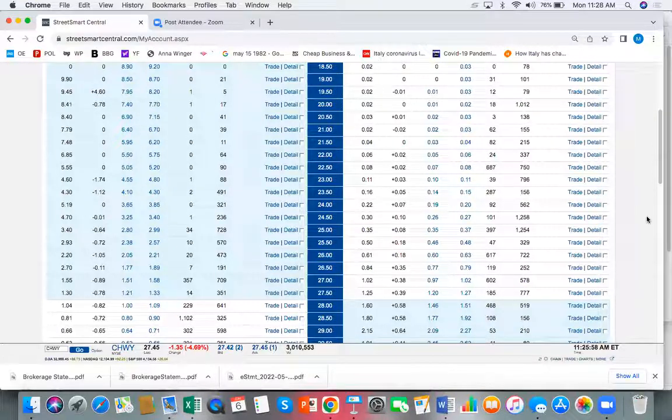If Chewy can maintain profitability next quarter — even at a nickel — combined with 10% or more growth for two quarters in a row, it could return to being a 10% growing, profitable, cash-positive online brand, and that's a $50 stock. But that's another earnings announcement away. Most of the downside has probably been taken out, assuming management continues what they did last quarter. I'd say there's a 65 to 75% chance they can, but we're not going to trade it here until another quarter of earnings.